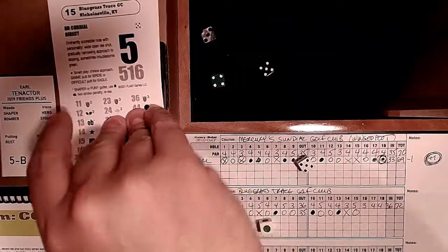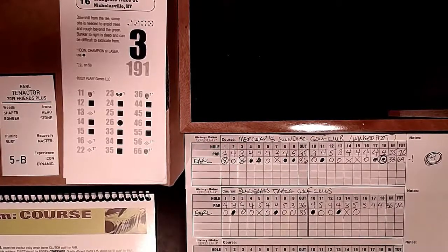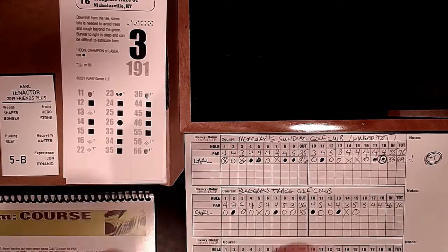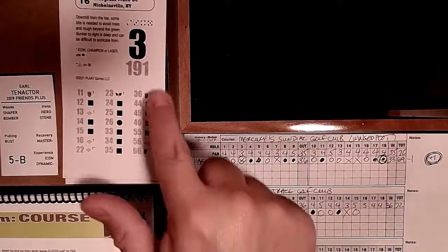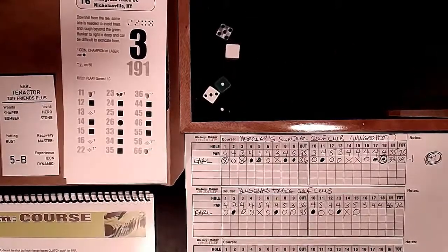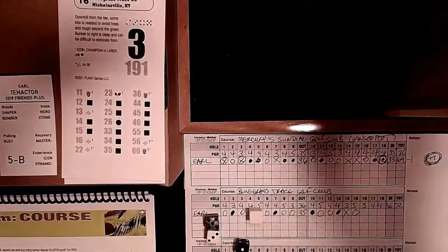Now at minus two with three holes to go, hoping to finish at minus three. Our putting has gone to the dogs - got every putt in the first round and very few here. Hole 16: downhill from the tee. Being an Icon gives a potential benefit off 36 or 22. Roll of 15 - Golf Cam course. Green 1, cordial check - no, laser no - clutch putt for par. We haven't been putting well. Miss the 1-to-3 - easy bogey. Back to matching our Winged Foot score.